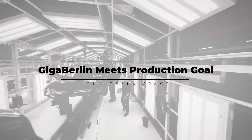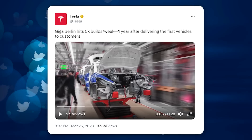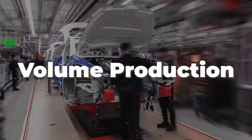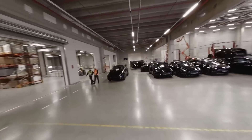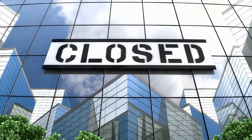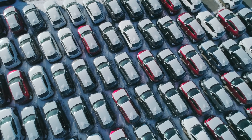Tesla just announced that Giga Berlin has reached their goal of 5,000 vehicles produced per week. On March 25th, the company posted a celebratory tweet boasting that their facility had hit this goal about one year after they delivered the first Model Y to customers. The Berlin team has been pushing hard for this milestone — which Tesla calls volume production — and had hoped to reach this rate at the end of last year. It only took three months for Giga Berlin to climb from 3,000 to 5,000 Model Ys per week, which is still very impressive.